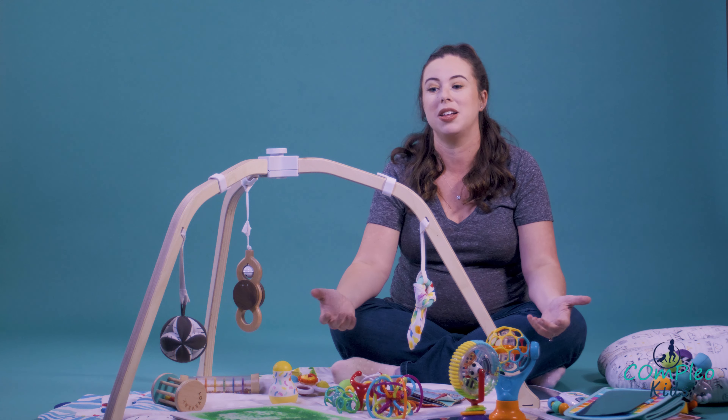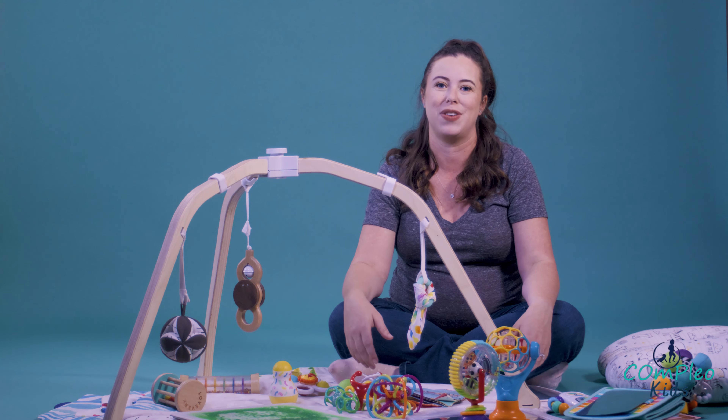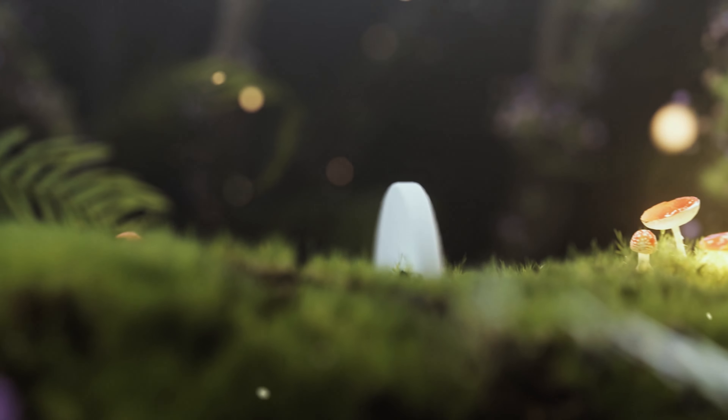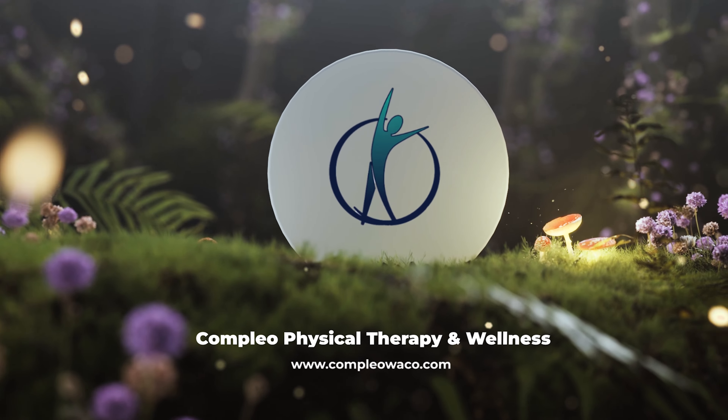Don't forget, we have everything linked below and all our recommendations in our Amazon shop. If you have any questions about developmental preparation or how to use these toys, please follow us and check out our developmental courses. If you like our content, don't forget to click subscribe on our YouTube channel and follow us on Instagram and TikTok — Compleo Kids and Compleo Waco.